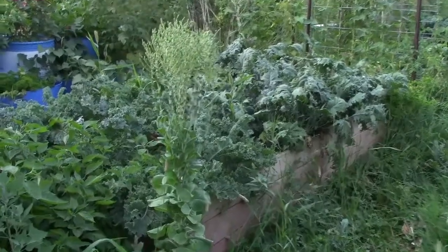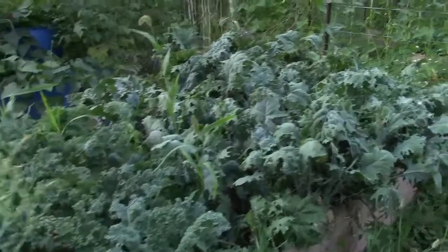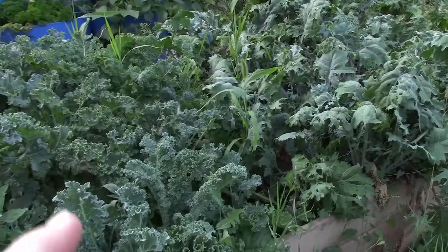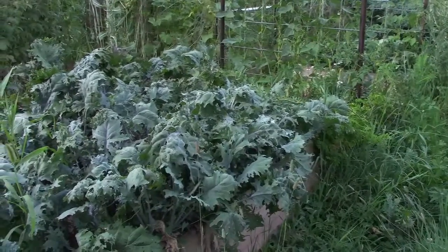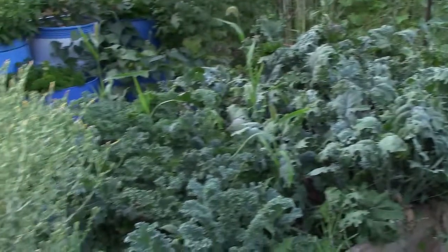We've got a whole bunch more kale right in the center here — red Russian on one side and dwarf curled scotch on the other. Looking that way, we've got some rogue cherry tomatoes from last year that we've allowed to grow because they're a fine distance from anything else, so we're not going to see any crossing.